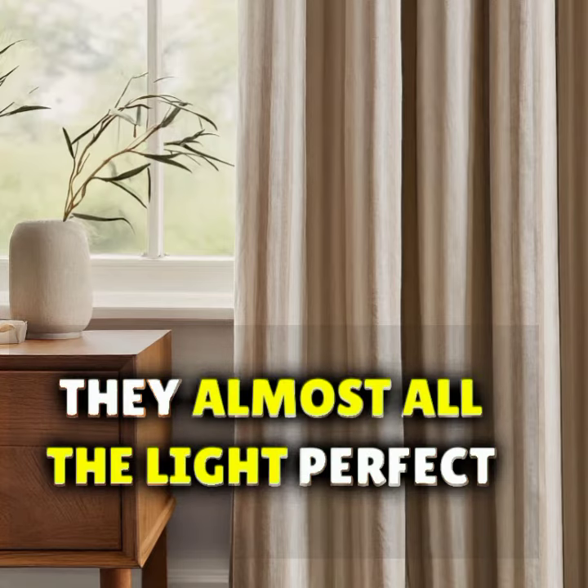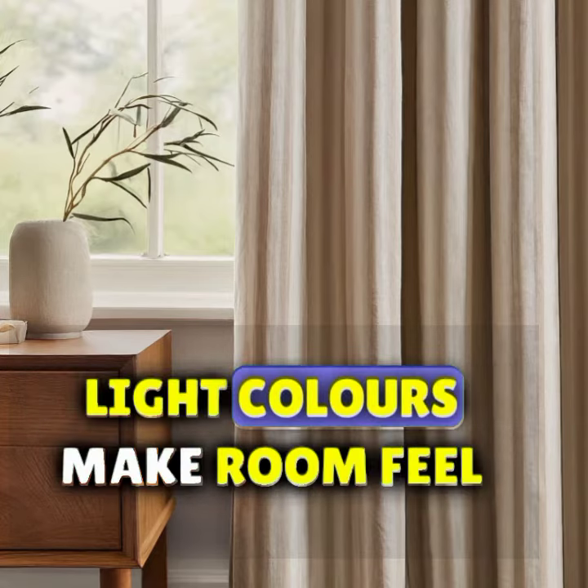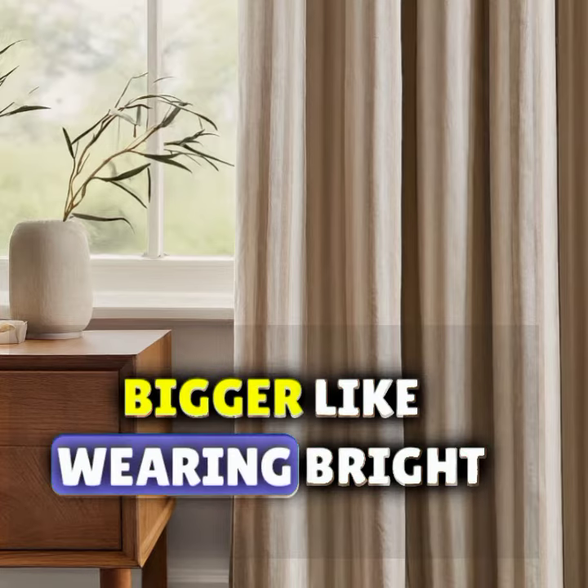Blackout curtains are super thick, like winter jackets — they block almost all the light, perfect for bedtime or movie night. Next, think about color. Light colors make a room feel bigger, like